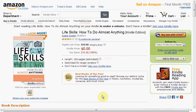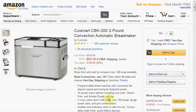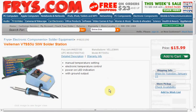Today on Amazon you can get 'Life Skills: How to Do Almost Anything' for Kindle for free — you don't need a Kindle device to read Amazon Kindle books. Also at Amazon, the Masterbuilt Electric Smoker is on sale for $100.